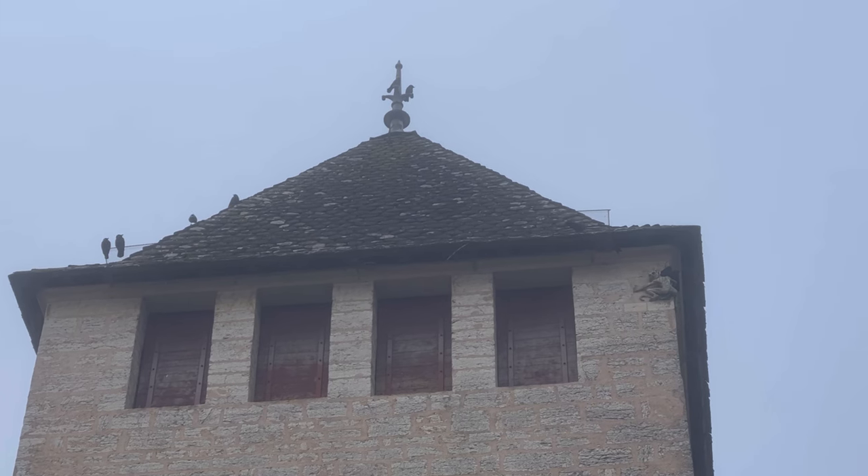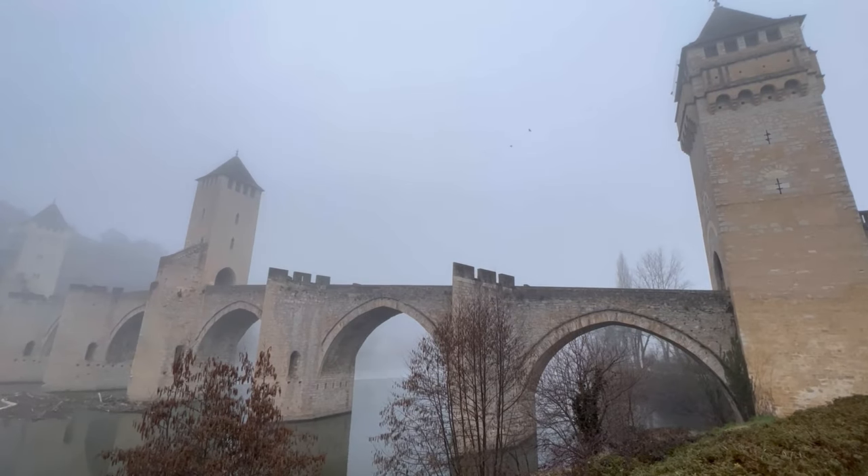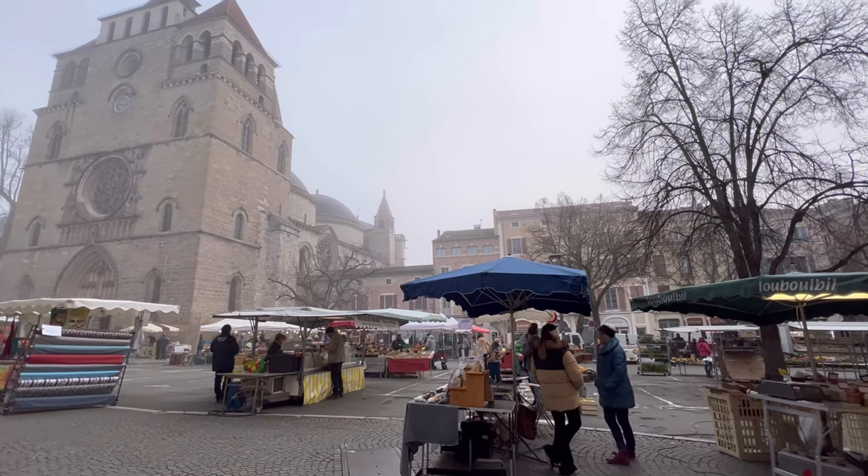On a misty winter morning, we took the train from Toulouse to Cahors, a medieval town in the Department of Lot in the southwestern part of France.